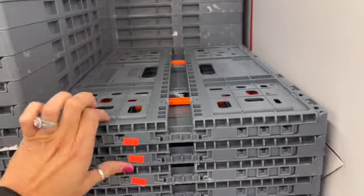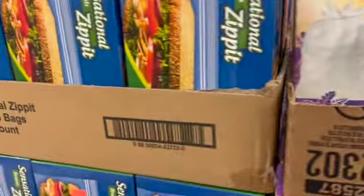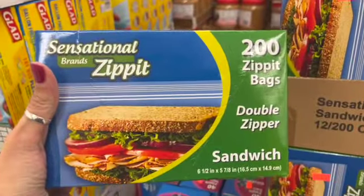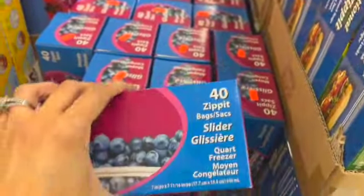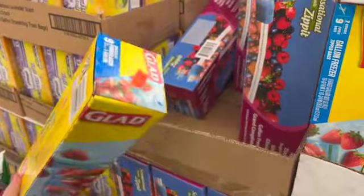These are like produce crates that collapse flat — $4.99 each. I have a thing for storage vessels and I'm really tempted. Glad Quick Tie seven bags are 99 cents, sandwich bags are $3.49 for 200, and there are 40-gallon size bags. Glad gallon freezer bags are 99 cents.